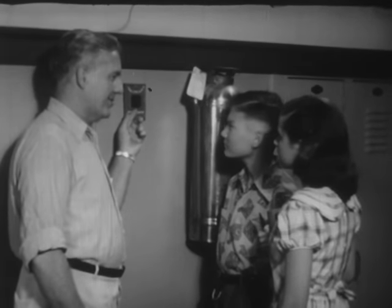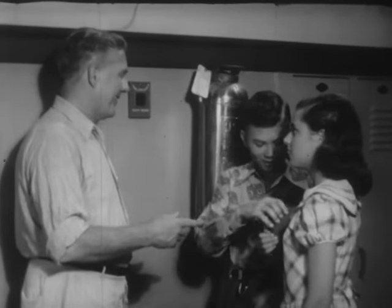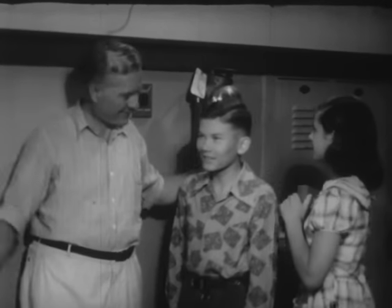In various places throughout the school, there are fire alarm boxes. Ruth wants to know how they work. Ted knows, and he demonstrates. Do you know how to work the fire alarm boxes in your school?